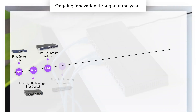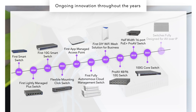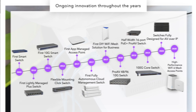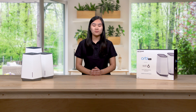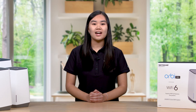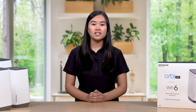Netgear has pioneered advanced networking technologies for homes and businesses around the world since 1996, so we know a thing or two about empowering people to work efficiently, no matter where they are. Today, I'll show you some Netgear products built to give you the power, flexibility, and most importantly, secure access to continue to work on important projects from home. Our system is designed to work with your home's existing internet connection and will ensure access to the business-related assets needed while keeping the business and home network separated.